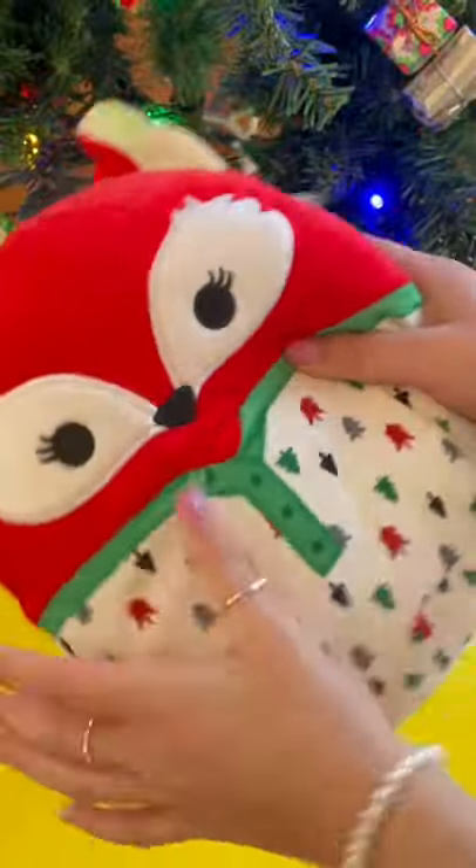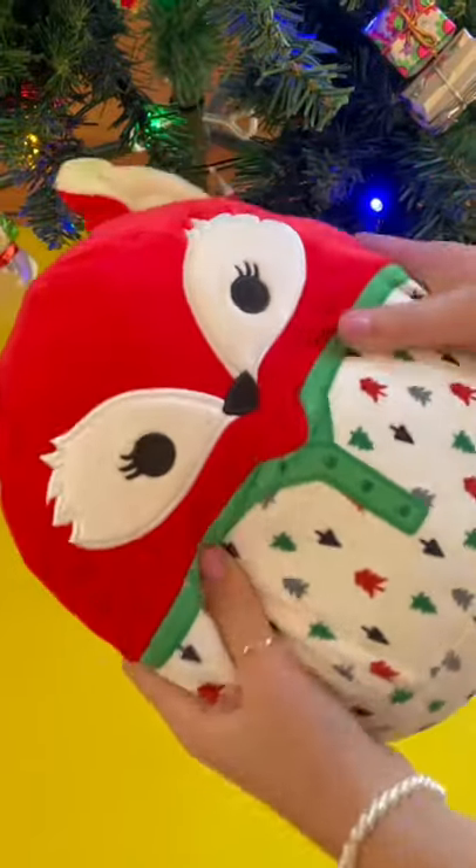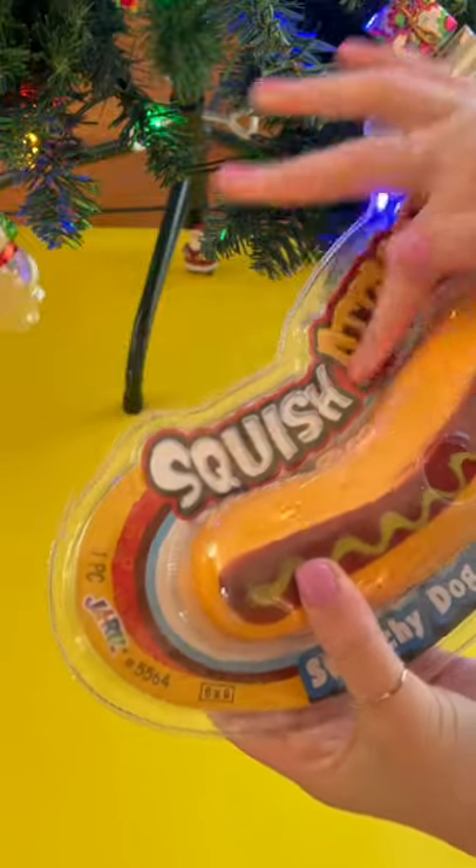Squish mellow — okay you guys, this is so squishy and it definitely gives off the Christmas vibes. 9 out of 10. Stretchy hot dog, squish attack!